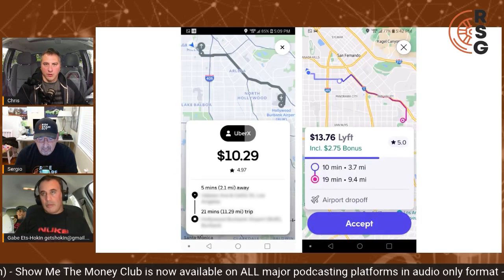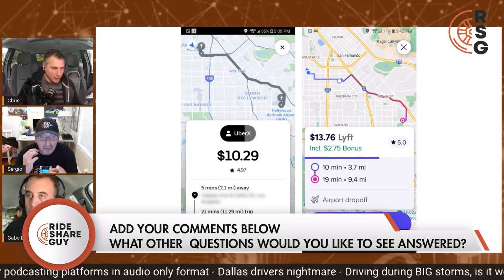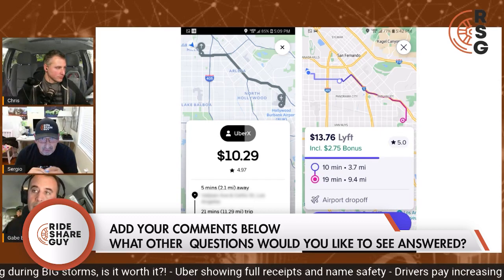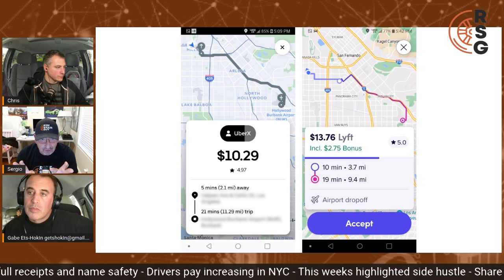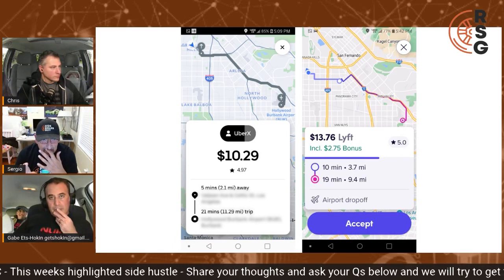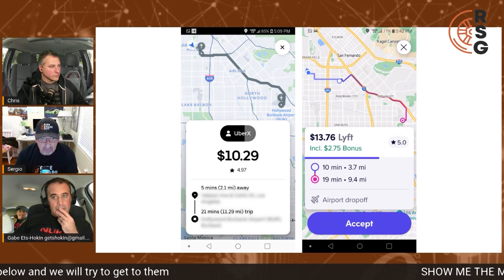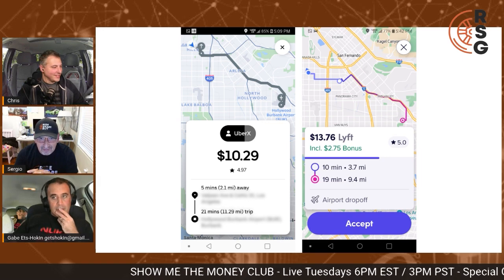Let's go to the next screenshots — the actual upfront earnings when the ping request comes in: Uber versus Lyft. I picked almost identical trips — they're both going to Hollywood Burbank Airport. This is Uber's upfront pricing for a 21-mile, 21-minute trip; adding the pickup it's 26 minutes and 13 miles for $10.29, which includes the 55-cent fuel surcharge, so this trip is about $9.75.